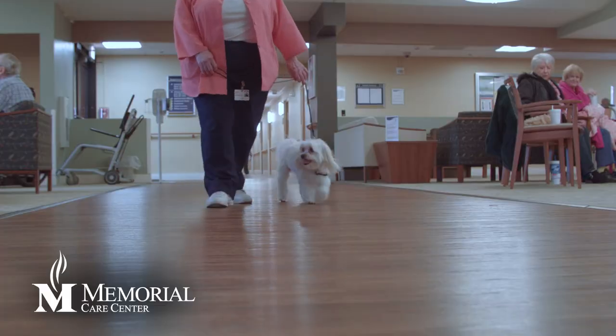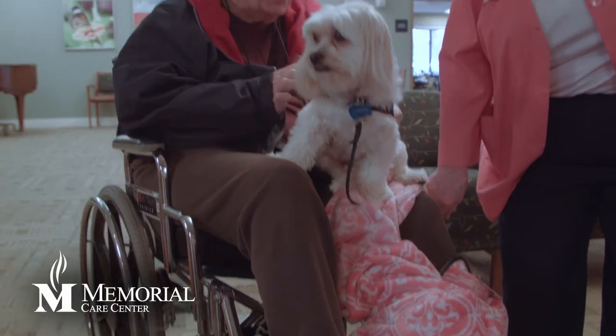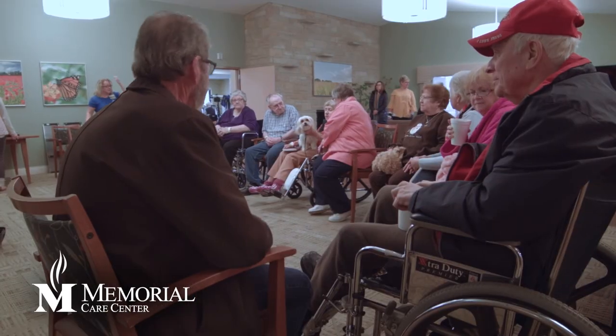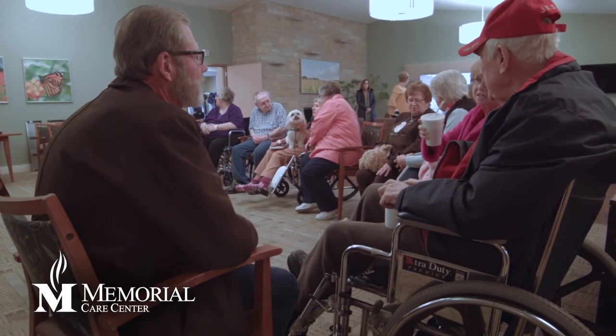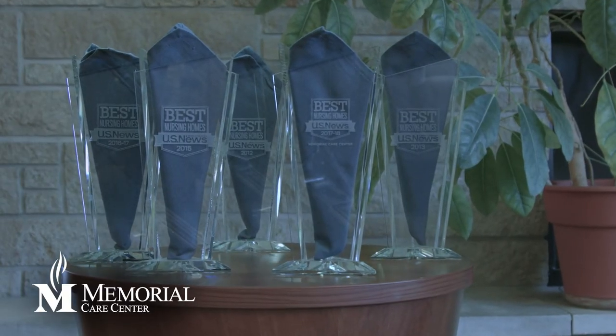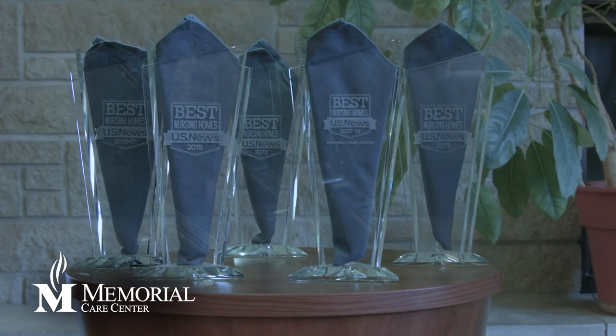Memorial Care Center features routine visits from a therapy dog during rehab stays, and friends and family can also bring personal pets for visits if they are current on vaccinations and on a leash. Additionally, Memorial is the only magnet-designated skilled nursing facility in the area.